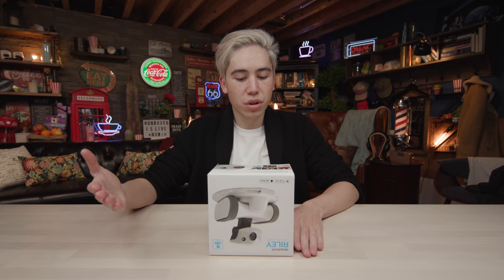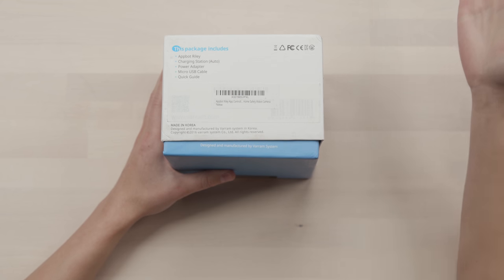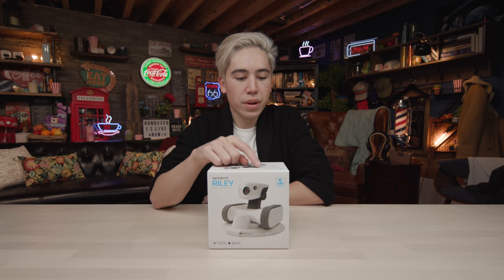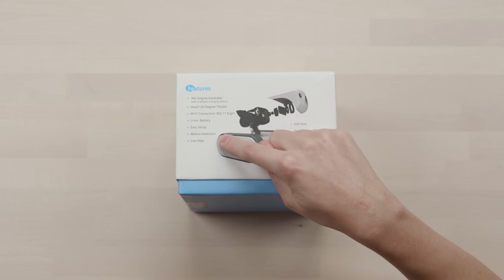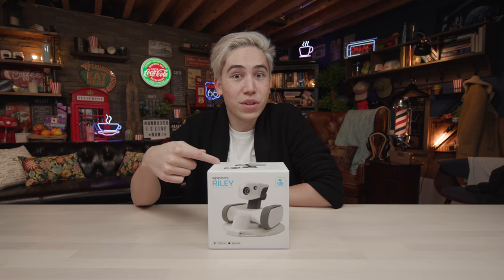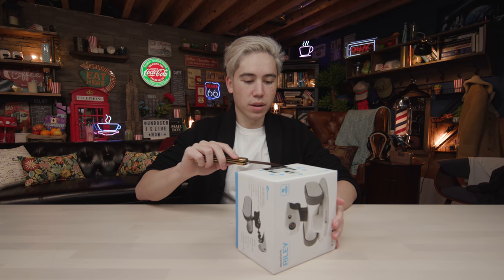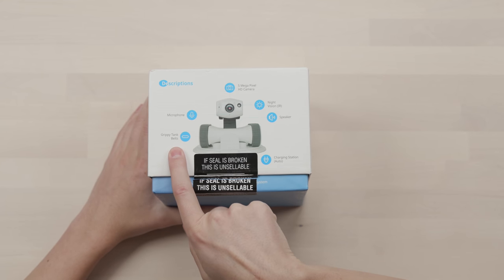It seems like you can monitor your house no matter where you are in the world, but that's the worry — if you can monitor it, that means anyone can. So we're gonna see if it's secure. AppBot Riley: charging station, auto-charges itself, power adapter, micro USB cable, quick start guide inside the box. Features include: 360 rotatable head, turns 120 degrees tiltable up and down, Wi-Fi, battery, easy setup, motion detection, live view, still shot, night vision, HD video, video recording, and two-way audio. So if someone's doing something inside your house, you can scream at them. Also a five megapixel camera, speaker, and microphone.